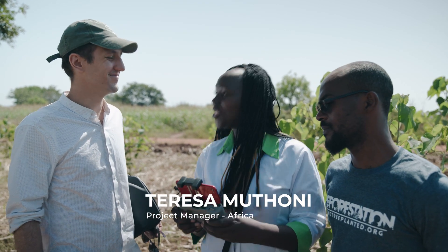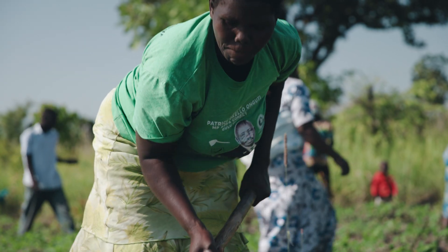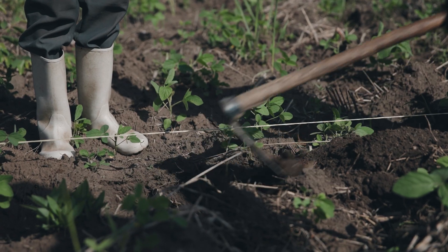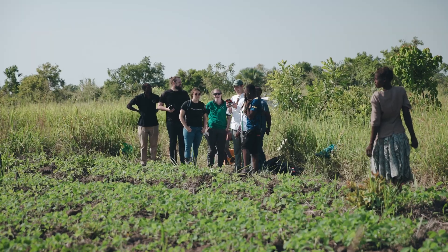I am learning how to use a drone and it's exciting. This is so interesting — it is one thing to learn online, but it's another thing to be taught by a person here. So thank you so much.